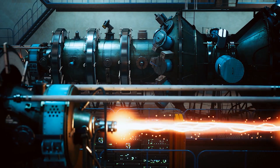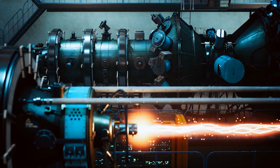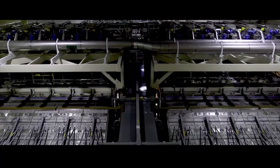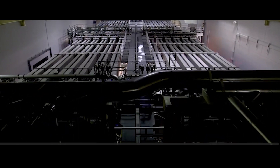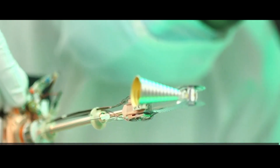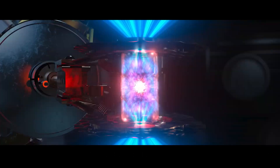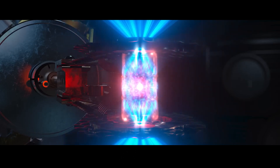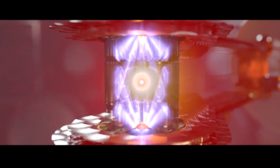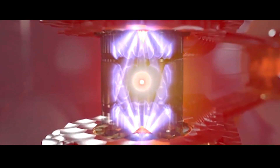The fusion reactions should release more energy than needed to get them started after the burn wave ends. This is roughly what transpired on December 5, 2022, during the groundbreaking experiment at the National Ignition Facility. The fusion fuel was successfully ignited, which was a major result of the net fusion energy experiment.